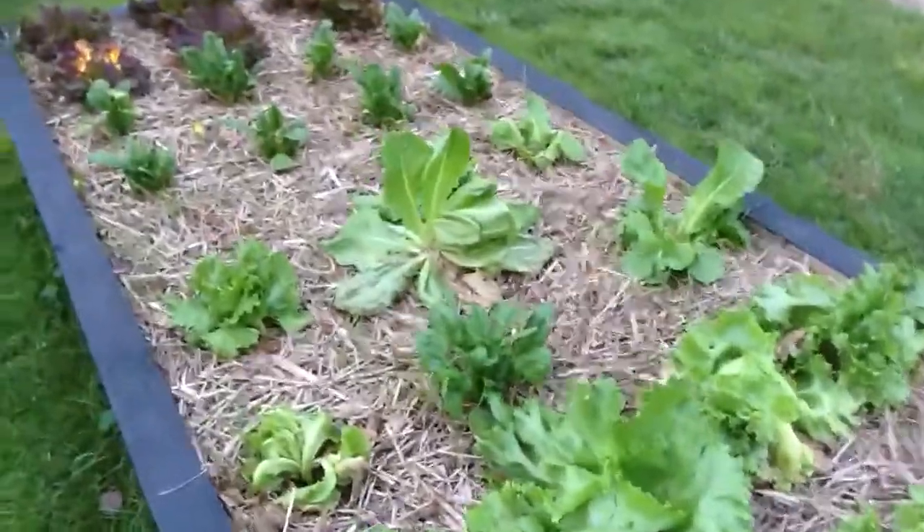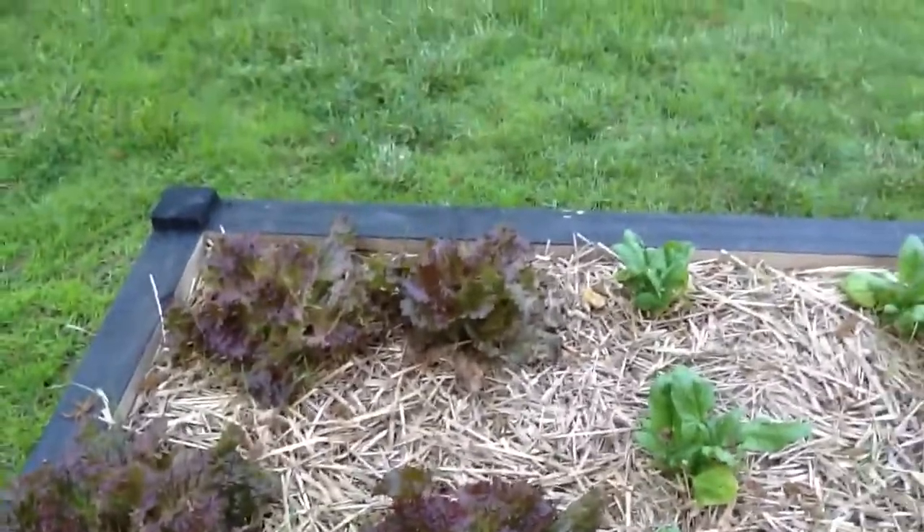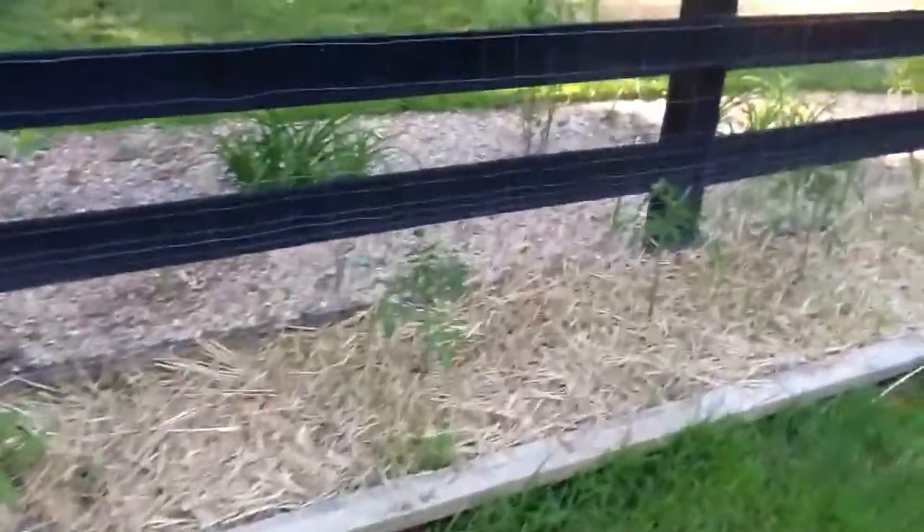We've been eating a lot of this — this is the red lettuce, this stuff's really good. There's more tomato plants along here.